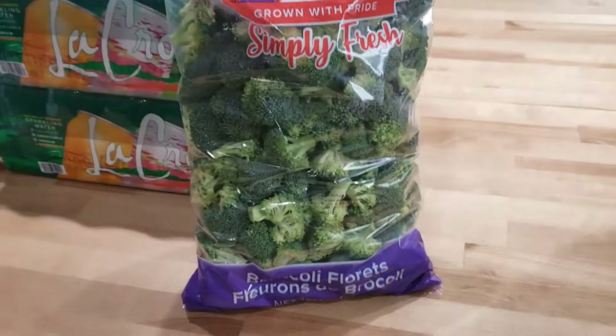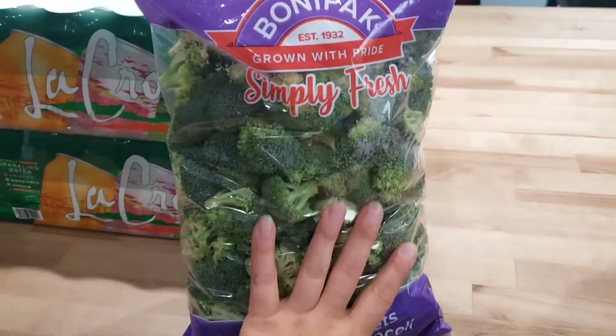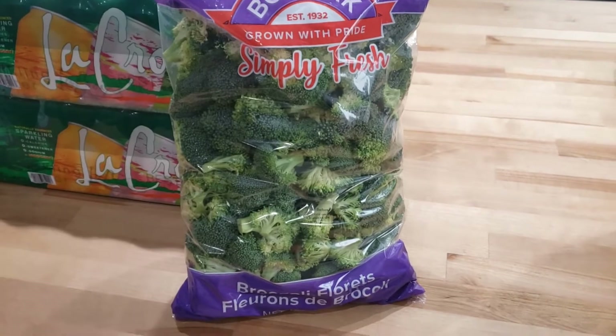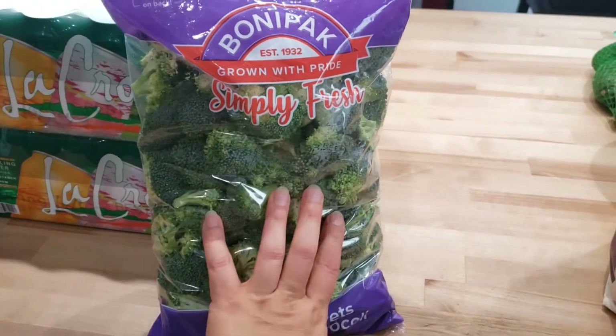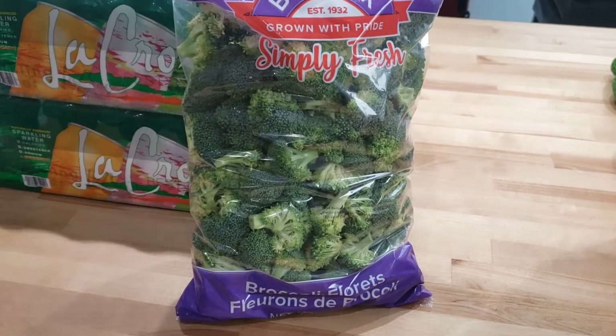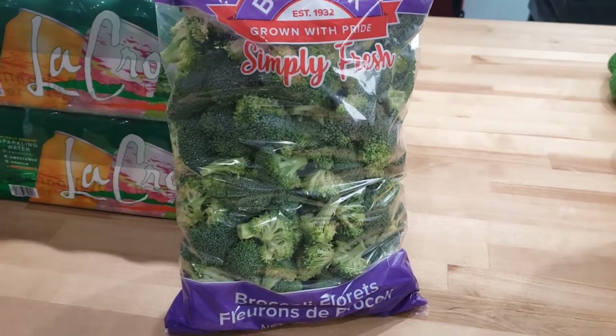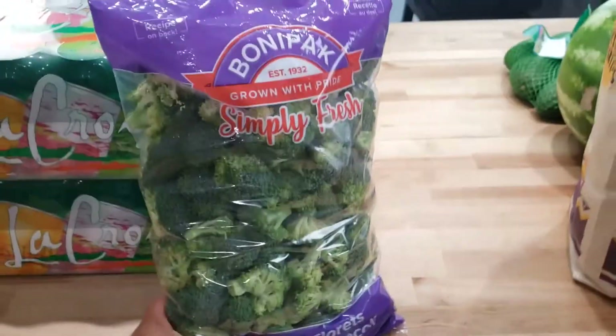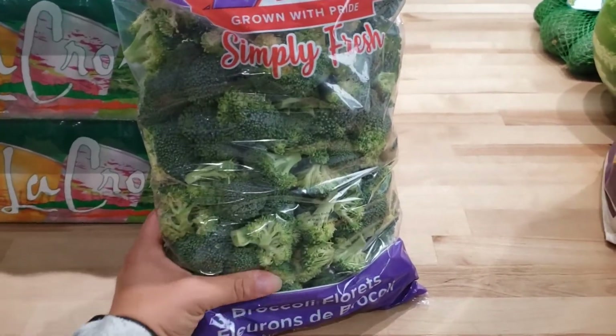Next, fresh broccoli. This is three pounds. You can get a five-pound bag of frozen, but it's like eight bucks for that. This one is $4.99. We can just throw this in some salads, and if it gets a chance to start to go bad, I just throw it in my freezer like I do everything else. Definitely a staple — I was running out of that.